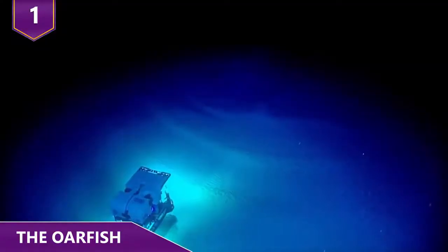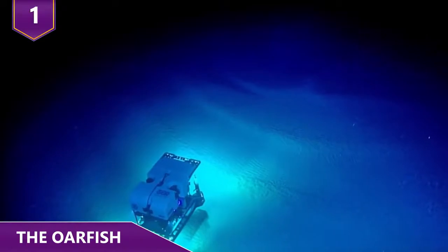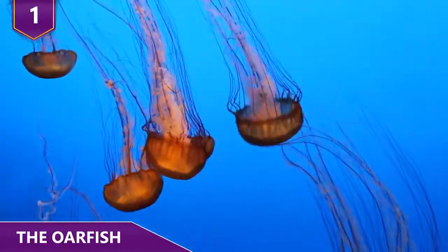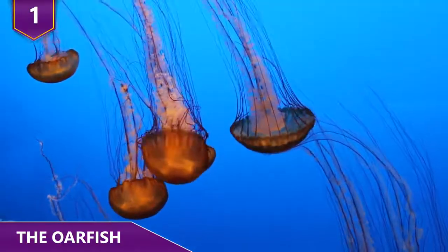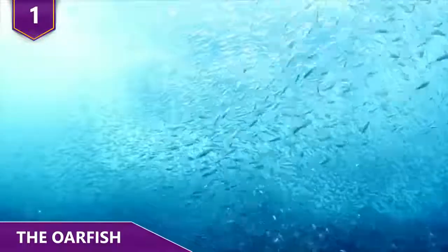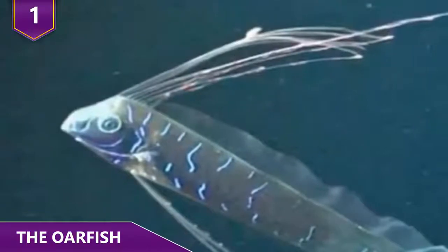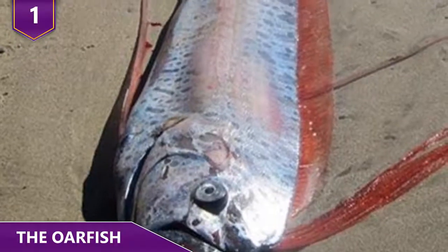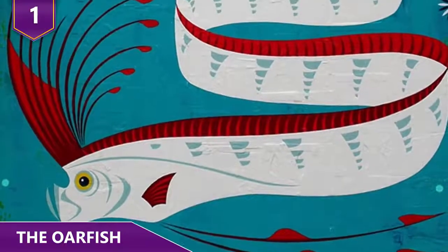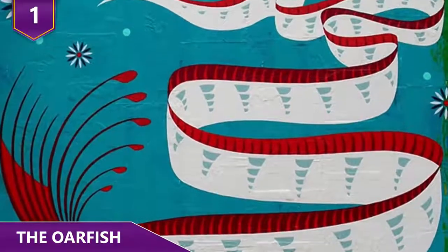However, in more recent years, marine biologists have utilized technology to glean some information about these odd fish. For example, they've been filmed feeding on jellyfish. They're also known to have an appetite for zooplankton, squid, and small fish. And if you're wondering how they got their name, their name was inspired by their long, slender bodies and how they were once believed to use their pelvic fins to row themselves through the water — they actually don't do that, but scientists decided to keep the name anyway.